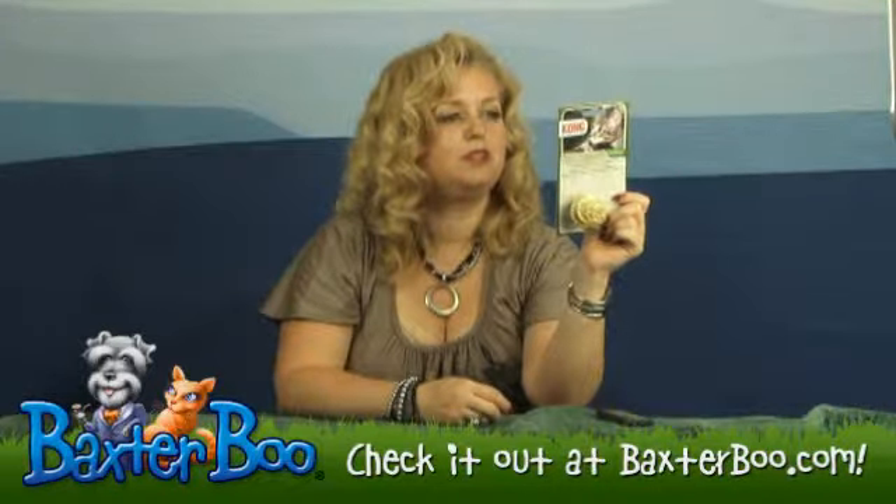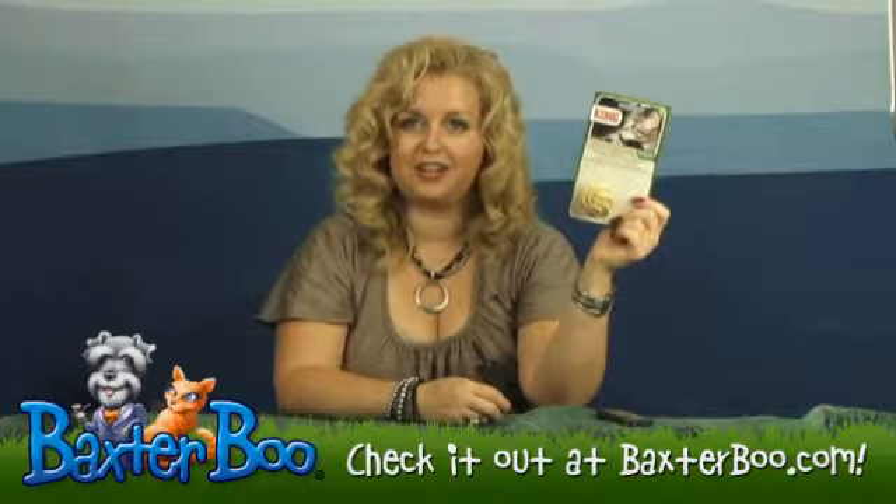We know that your cats will enjoy them, but of course supervise your cat as they're playing and enjoy these Kong Straw Balls.